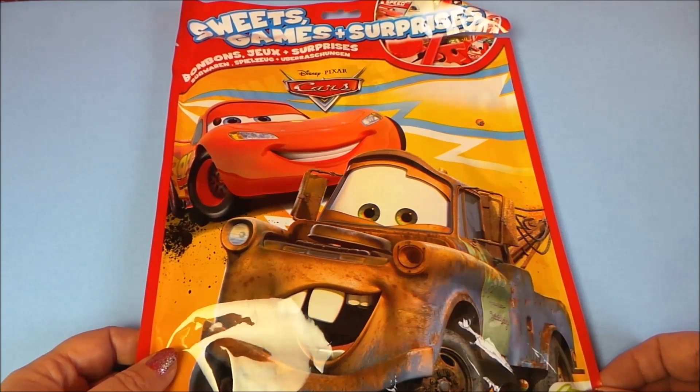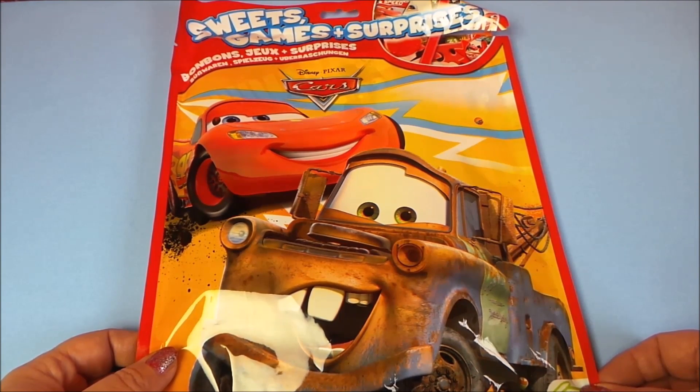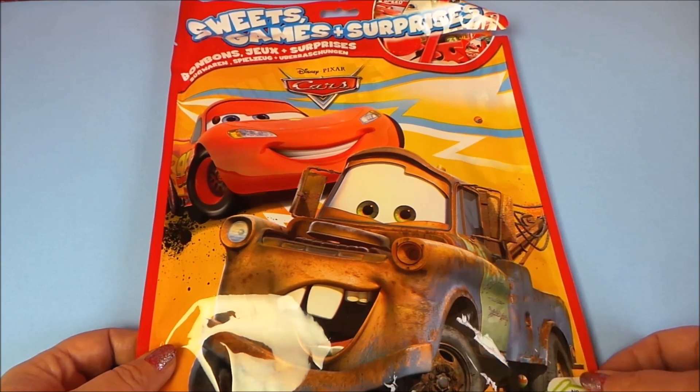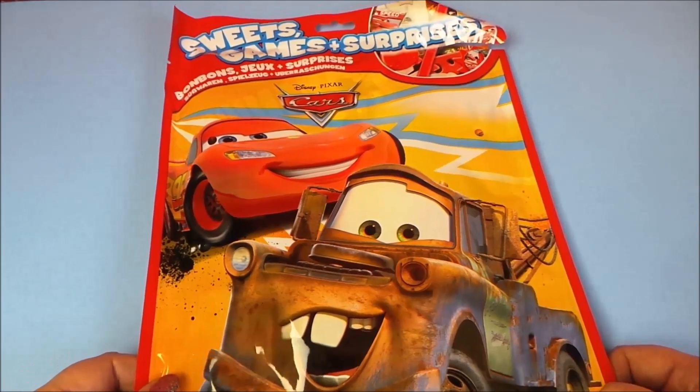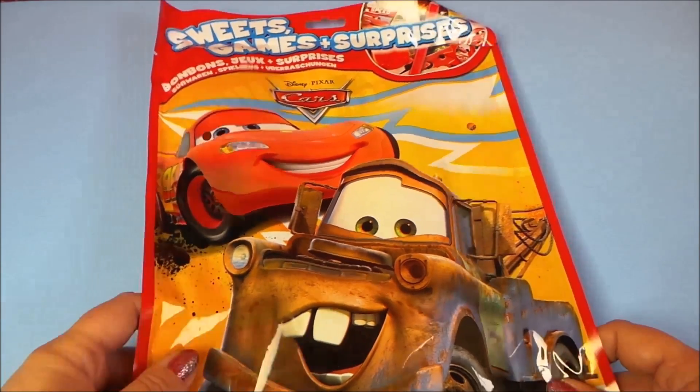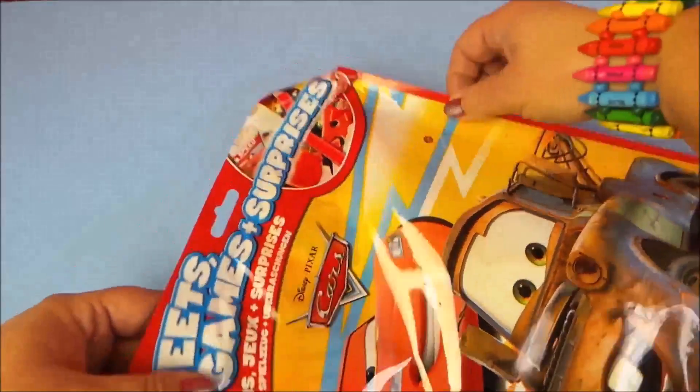Hi there guys, this is Tracy here and welcome to the MG Tracy Club. Today we've got a Disney Pixar's Cars surprise bag opening. Inside it says it's got sweets, games and surprises. So let's rip it open and see what we've got, shall we?